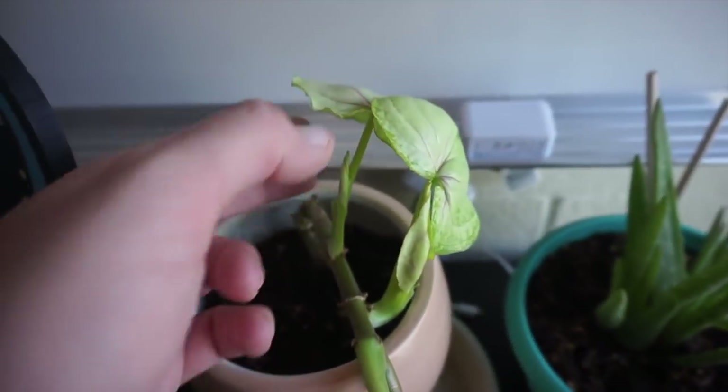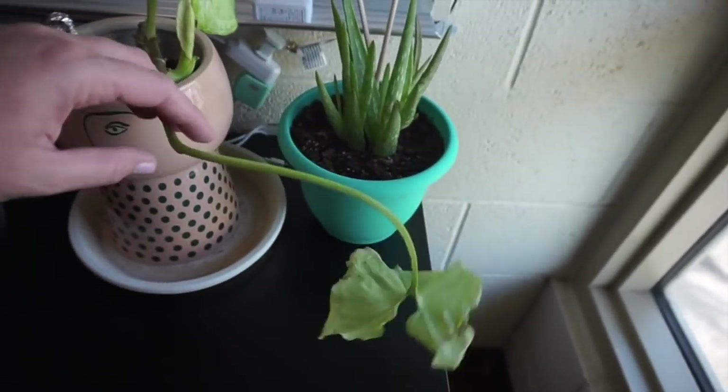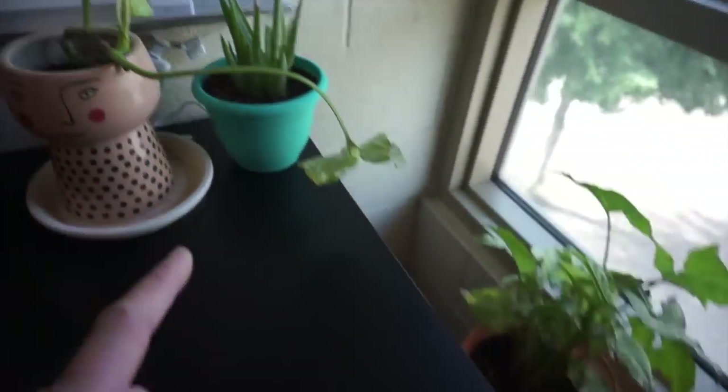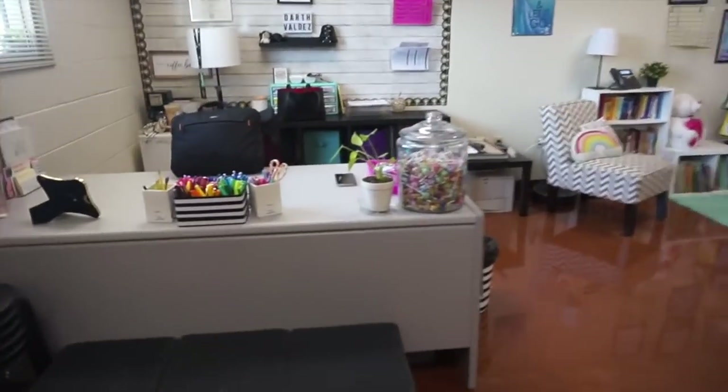I got three new leaves now. I was really afraid of this one — it's an arrowhead plant — but it looks like I'm going to need to water it at some point today. Now I feel good; I've got plants all over.